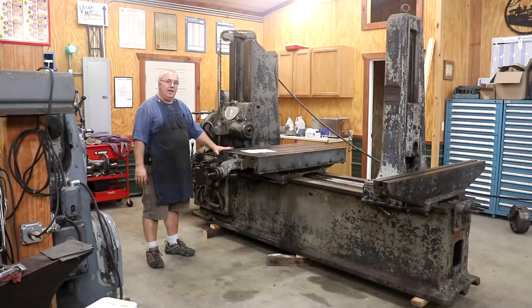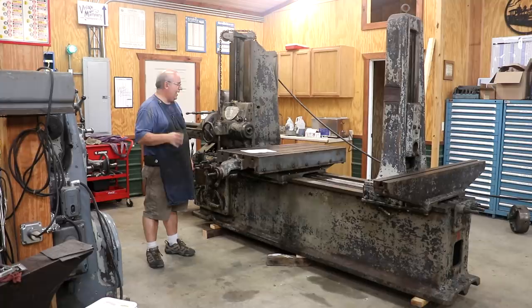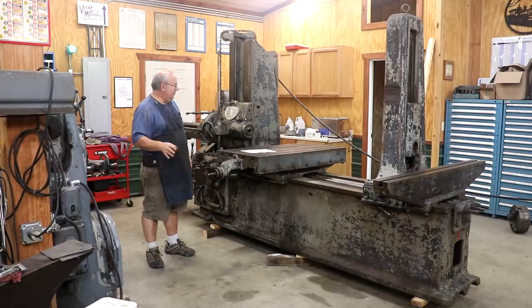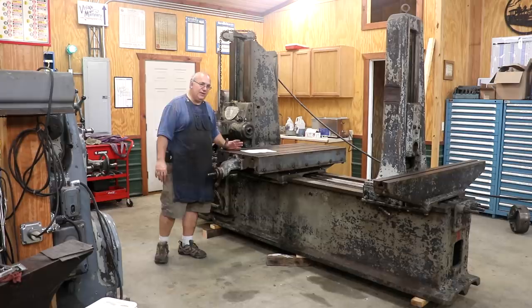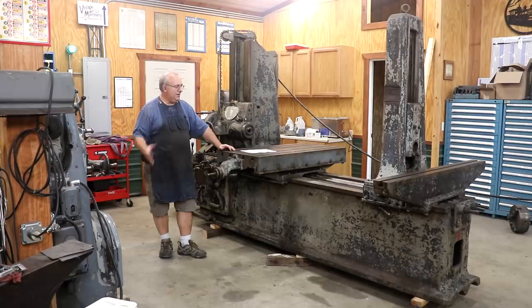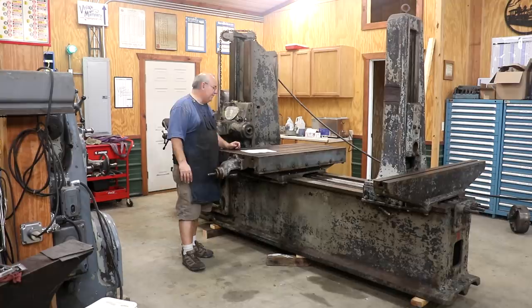I'd actually found one that was only a few miles from here — it was a G&E, about the same size, but it was a basket case. It was in really poor condition, had missing parts, no tailstock, the motors were gone, and it was all rusted up. As bad as I wanted to save it, I just really wasn't feeling good about it. And then almost while I was looking at that, I found out about this one. This one was, in my opinion, a much better candidate, mainly because it was running. The gentleman I bought it from had been using it in his shop.